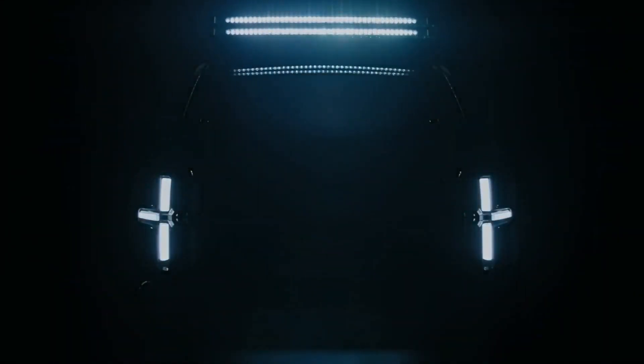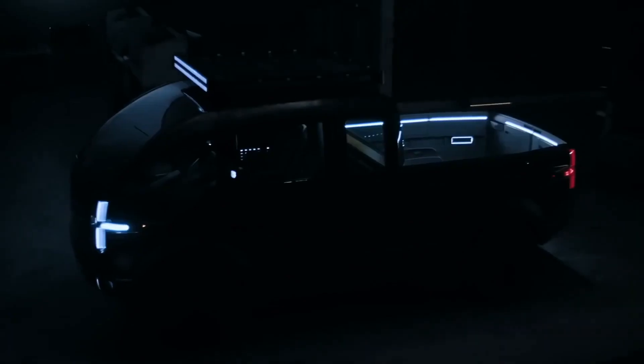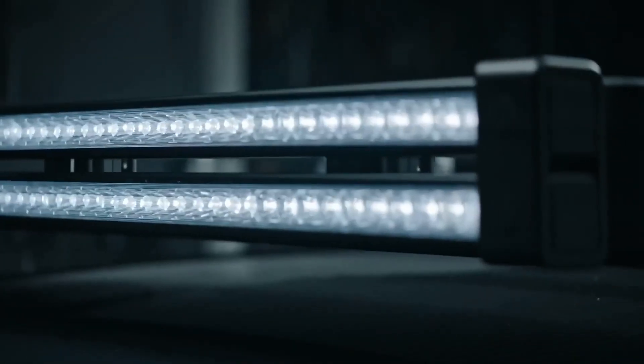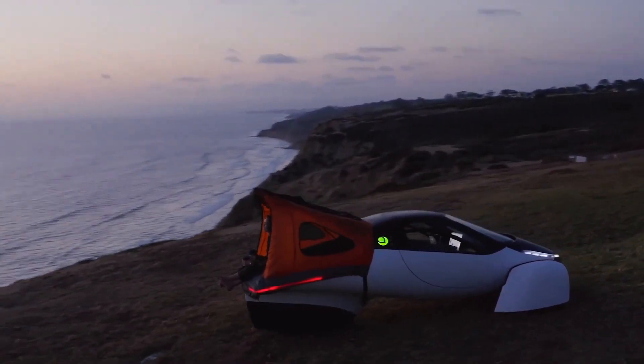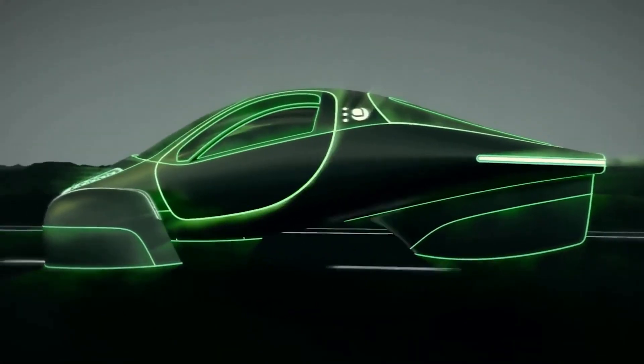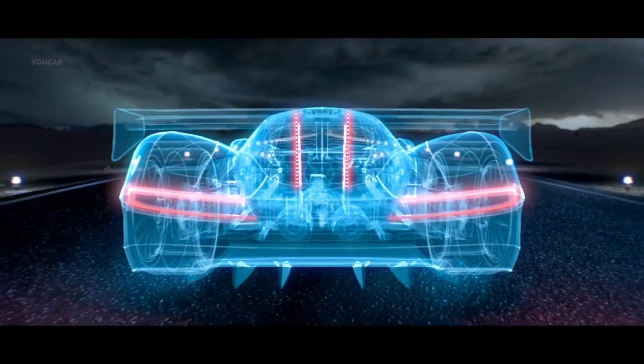With the latest advancements in battery technology and sleek and aerodynamic designs, these cars are setting the standard for what we can expect from vehicles in the future. Whether you're a car enthusiast or just interested in cutting-edge technology, you won't want to miss these 5 fascinating vehicles.